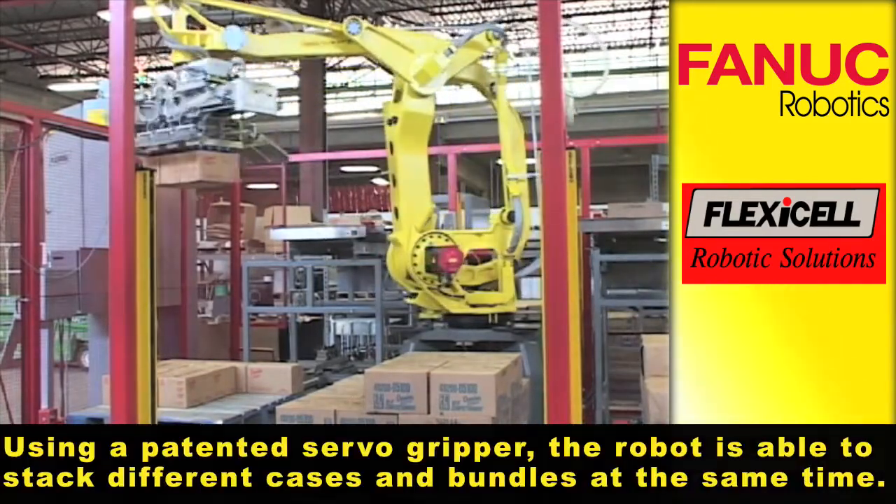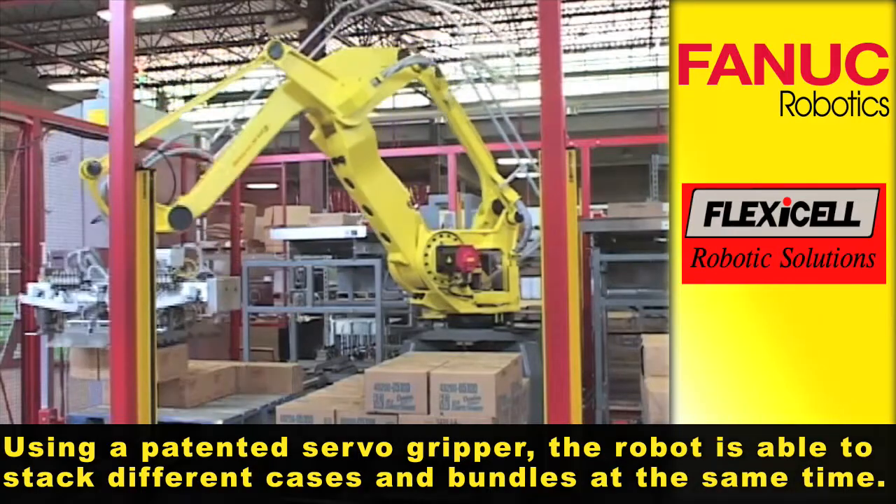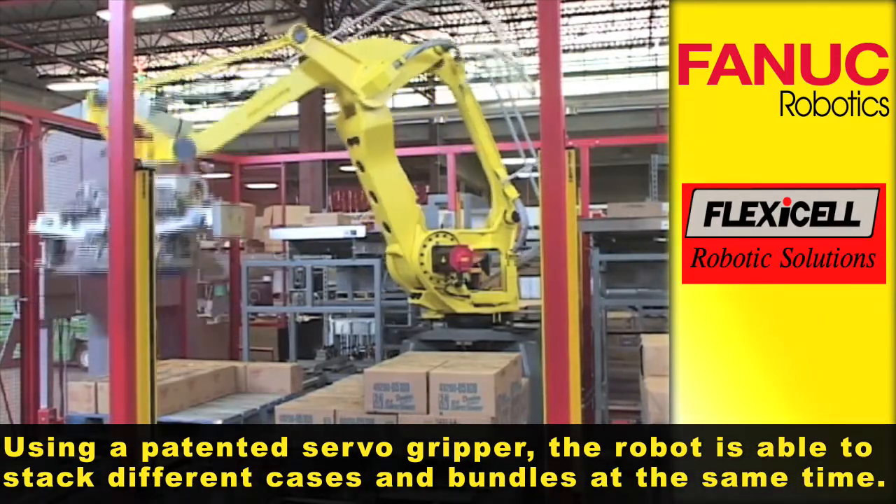Using a patented servo gripper, the robot is able to stack different cases and bundles at the same time.